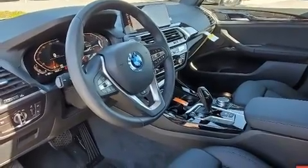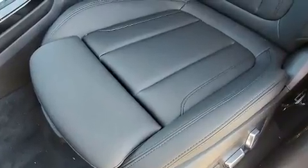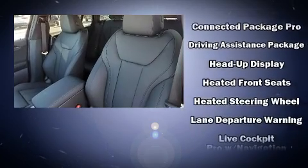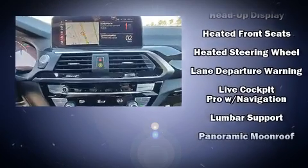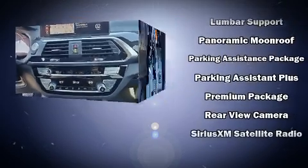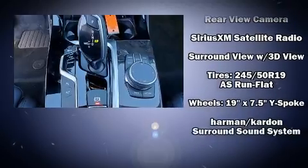BMW also prioritized safety and security with features such as head curtain airbags, front side impact airbags, traction control, brake assist, anti-whiplash front head restraints, a security system, and four-wheel disc brakes with ABS and electronic stability control.